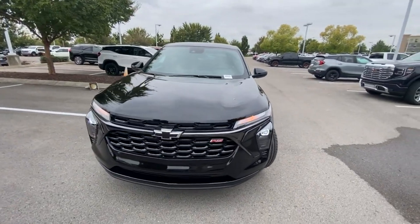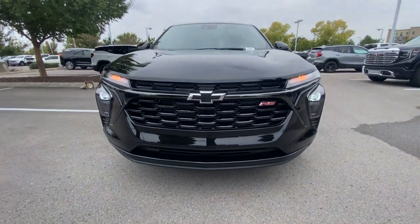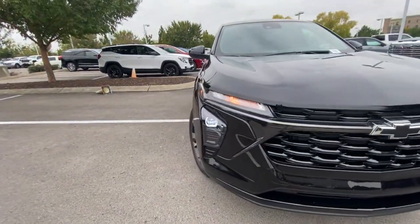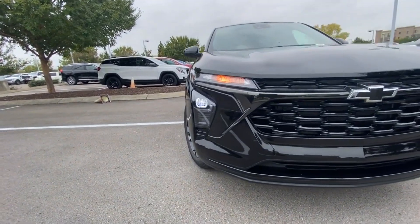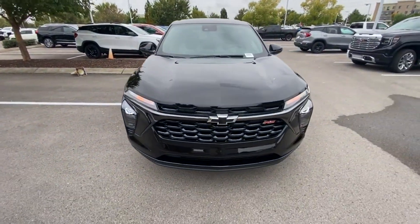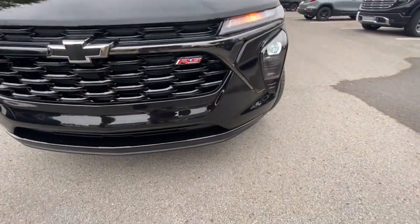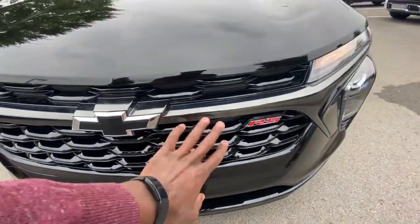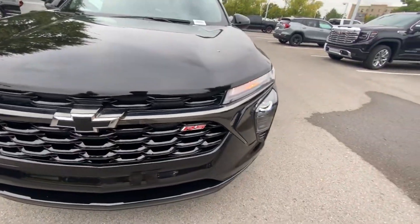Coming around to the front end — love the front styling here. It really does remind me of the new Blazer, just how the front end is set up. We have LED headlamps, and I love that the grille — you don't see any black plastic here, which is very surprising. All of this is gloss black or kind of that gray finish. It just looks so good.